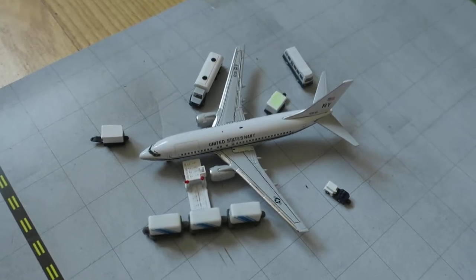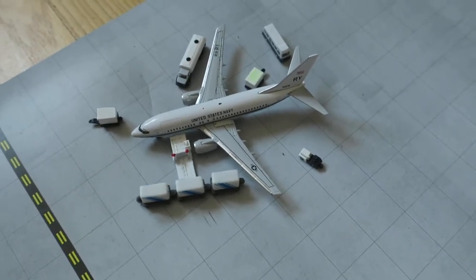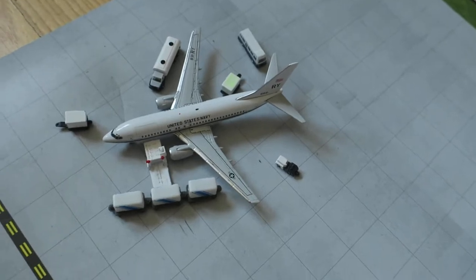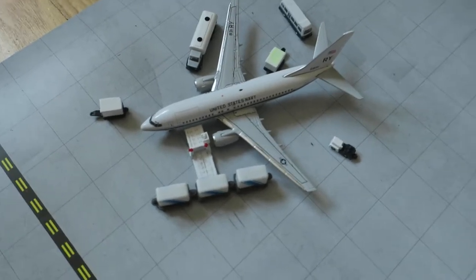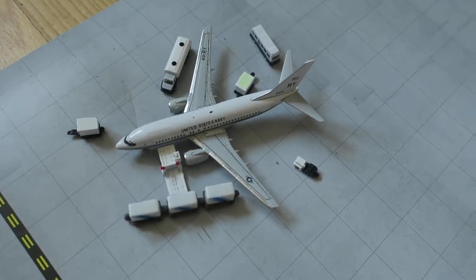Hello guys, welcome to this small town's international airport update. I hope everyone is safe. In this update we've got one of the new airplanes, so I hope you'll enjoy it. Let's get started. In front of us we've got US Navy C-40, Boeing C-40.